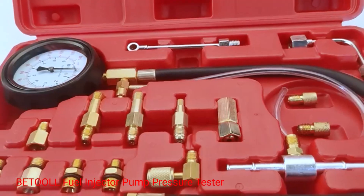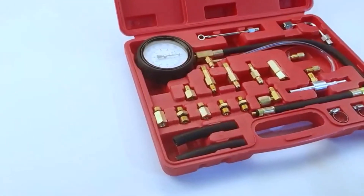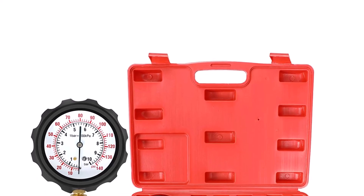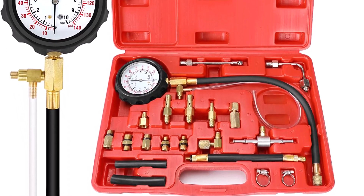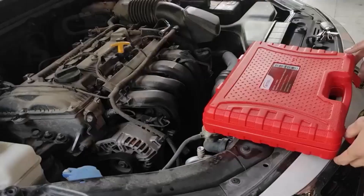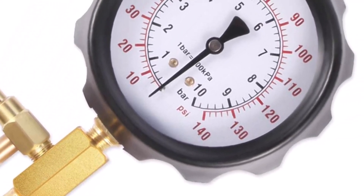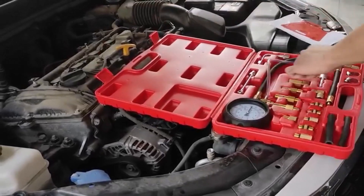Number 1: Betul Fuel Injector Pump Pressure Tester. This fuel pressure tester gauge kit is a versatile and reliable tool designed specifically for testing the pressure of fuel injectors and injection pumps in a car. It allows you to diagnose fuel delivery issues accurately, saving you time and money by pinpointing the root cause of the problem. This pressure tester kit includes several essential components, each serving a specific purpose to ensure accurate and efficient testing. The package typically contains a pressure gauge, various adapters and connectors, a durable storage case, and detailed instructions for ease of use.